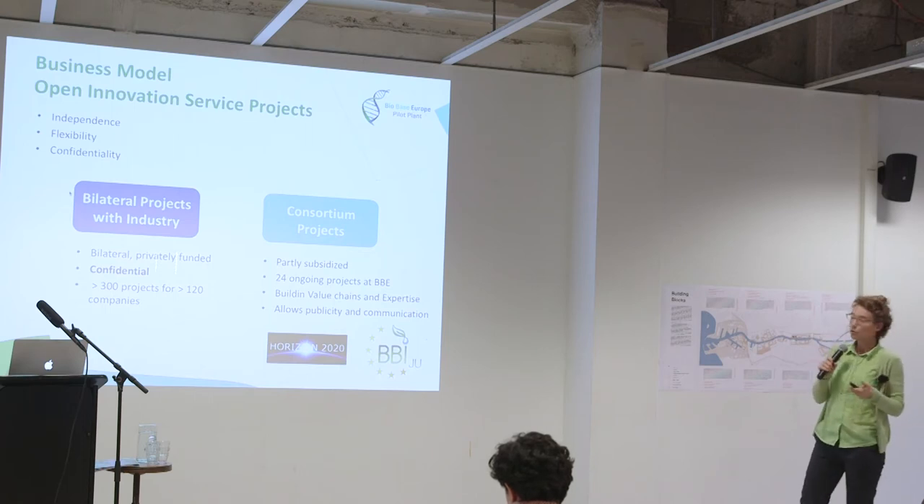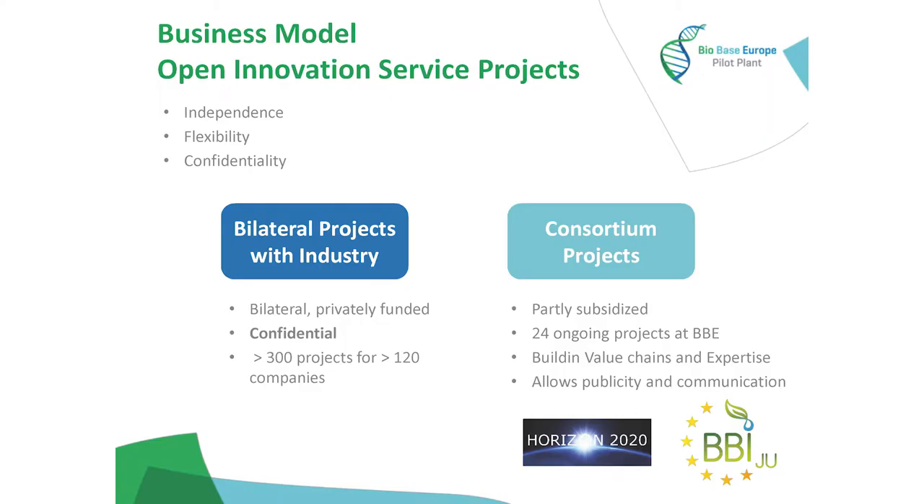Our business model: we're a service provider with two types of projects. First, bilateral projects for companies — companies from all around the world come to us, say they want us to scale up a new product, and they pay us for it. That's very confidential because it's of strategic importance to these companies, so we can never disclose the names unless they do so. Most of the over 200 companies we have served cannot be mentioned.